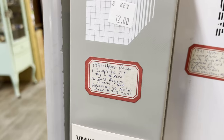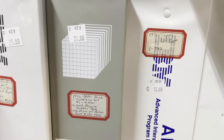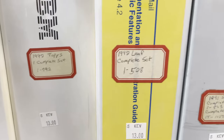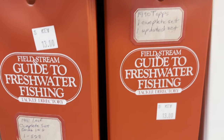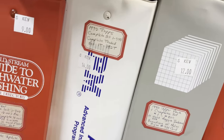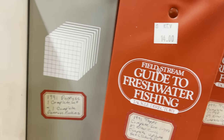Across the aisle from that booth there's another booth that has all these junk wax sets and binders, and they're using old IBM three-ring binders. You can see a '92 Leaf, '91 Score — it looks like they're about $13 dollars each. There's a Field & Stream guide to freshwater fishing three-ring binder that was probably originally used for magazines but in this case was used for baseball cards. So this was almost entirely junk wax here.